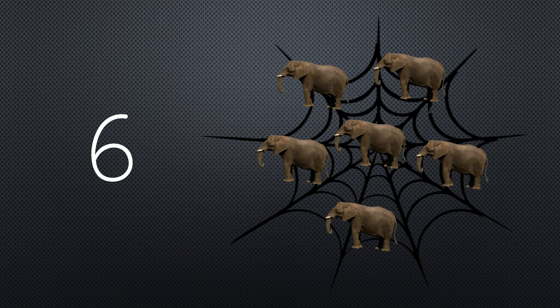Six elephants went out to play on a spider's web one day. They had such enormous fun, but unfortunately the day is done.